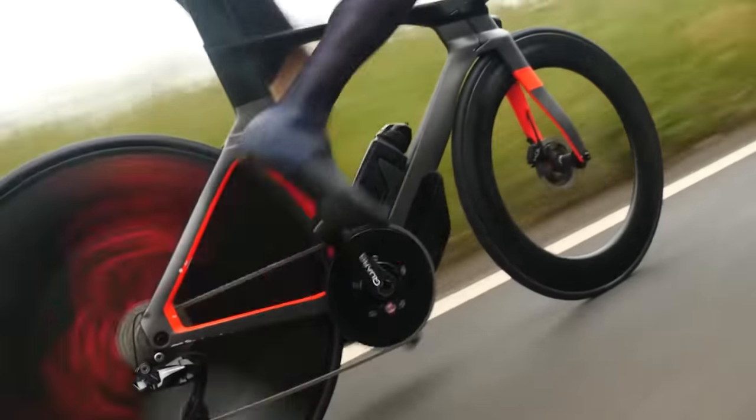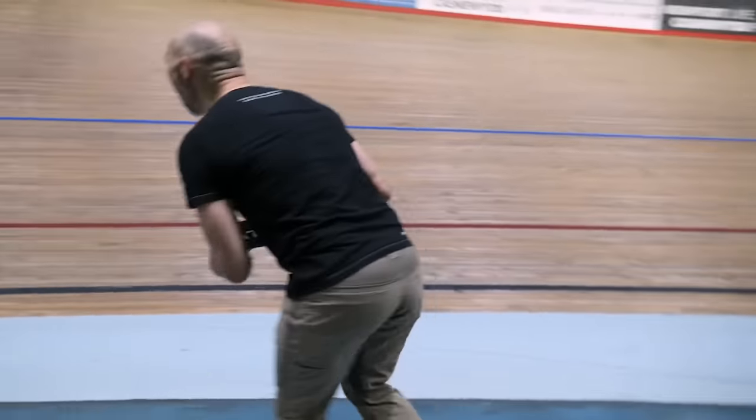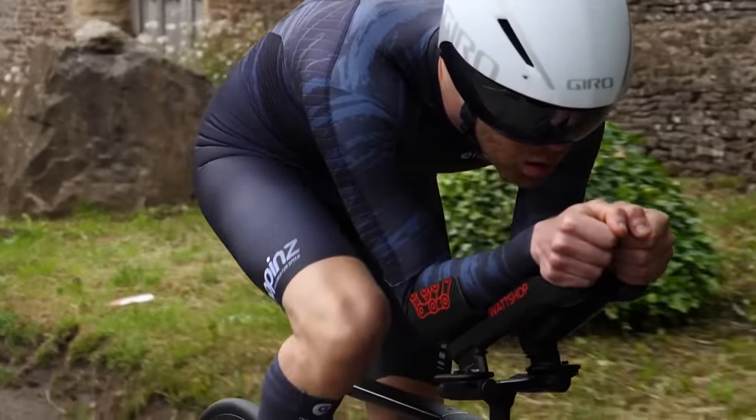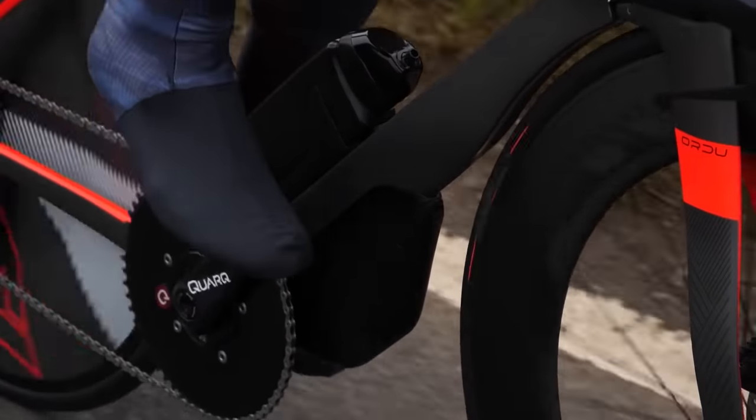In recent weeks, we've seen Ollie showing just how efficient aerodynamics can be on a bike, bringing incredible speed within reach of not just world tour professionals. We actually saw it first in his hour record, and then recently he took a tricked-out Orbea time trial bike and rode 10 miles in just 19 minutes and 55 seconds, averaging over 30 miles per hour — a memorable 48.28 kilometers per hour for 16.09 kilometers.